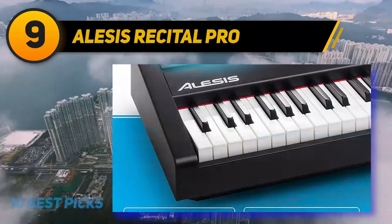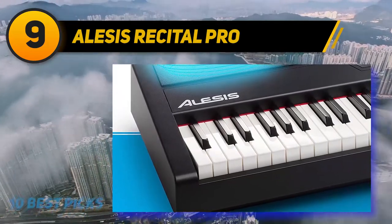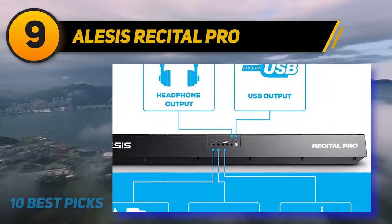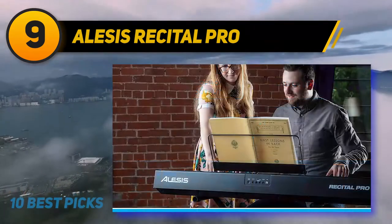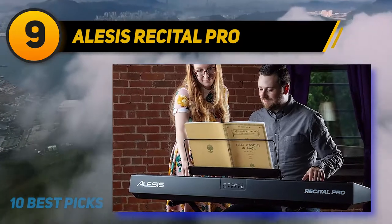The connectivity is a must-discuss feature, as it comes with an awesome 20W speaker, a quarter-inch stereo headphone output beneficial for private practice, and a quarter-inch sustain pedal input. It also features a stereo output to connect to an amplifier, mixer, recorder, and other sound systems for loud music.